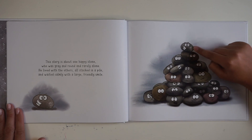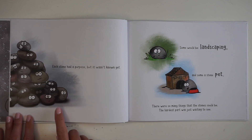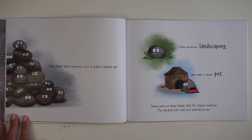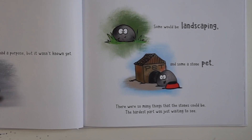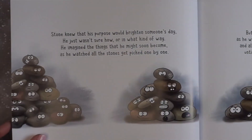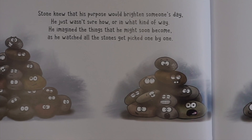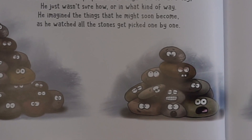He's on the top right here. Each stone had a purpose but it wasn't known yet. Some would be landscaping and some a stone pet. There were so many things that the stones could be. The hardest part was just waiting to see. Have you ever heard of a pet stone or a pet rock before? They used to be very popular. Stone knew that his purpose would brighten someone's day. He just wasn't sure how or in what way. He imagined the things that he might soon become as he watched all the stones get picked one by one.